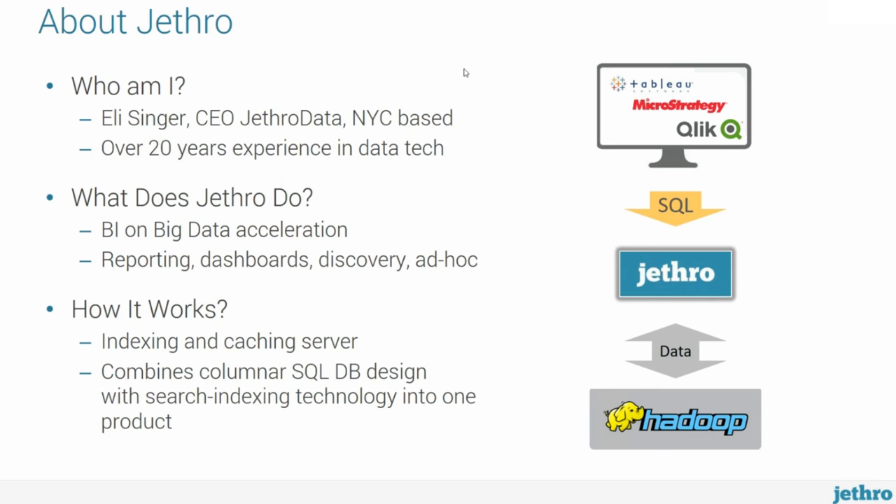Let me start with who I am. My name is Eli Singer. I'm the CEO of Jethro Data. We are New York City-based and I've been working with data technologies for way longer than I would like to admit. Jethro is a technology vendor in this space. We develop a technology that accelerates BI on big data. This is the only use case that we are focused on, so the Jethro technology is really optimized for BI — reporting, dashboards, discovery, ad hoc. Jethro is not focused on doing everything analytics; BI is our space.